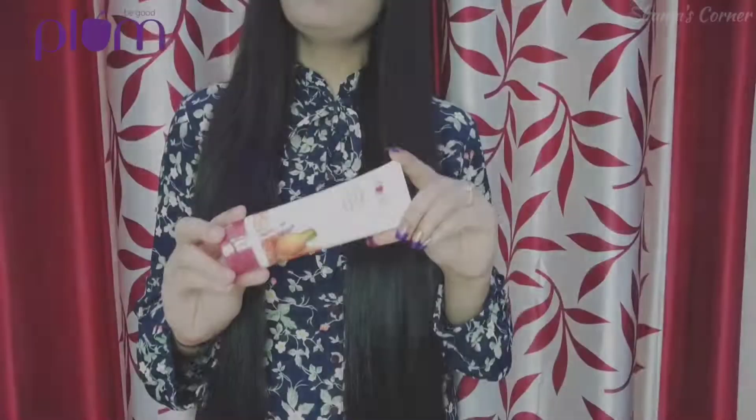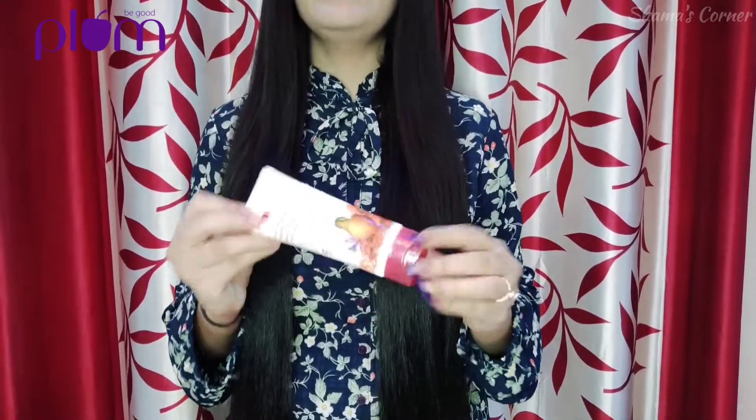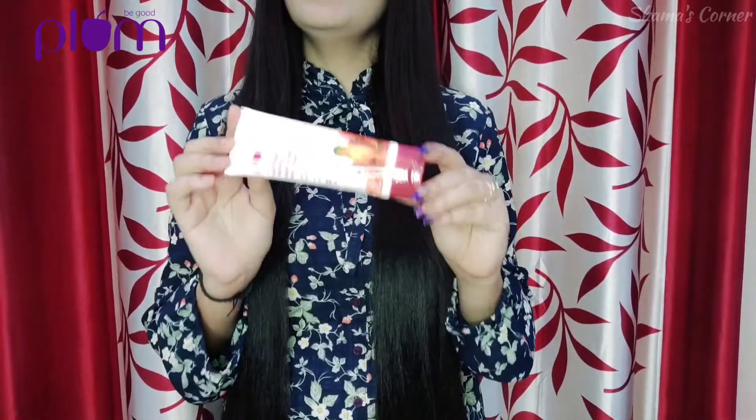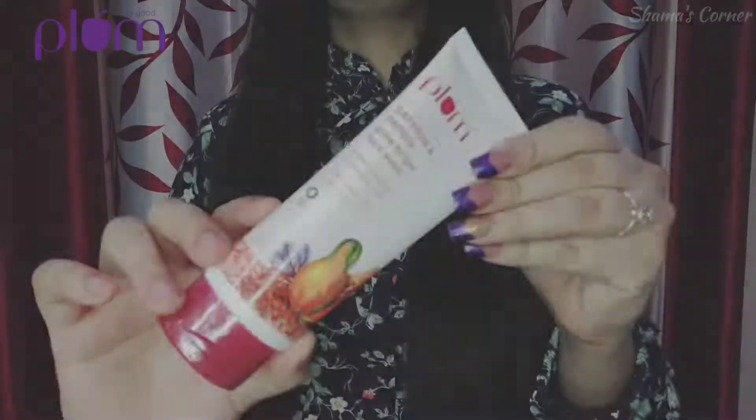Plum Goodness is the first vegan brand which is 100% vegan and is FDA approved, sulfate free, paraben free and cruelty free. I have been using this face wash for a few weeks and I have found some positive changes in my skin.